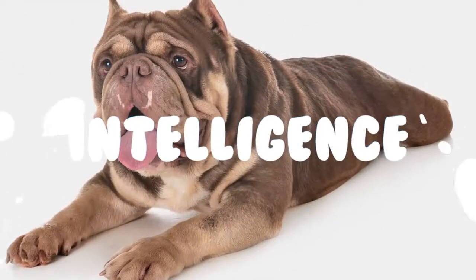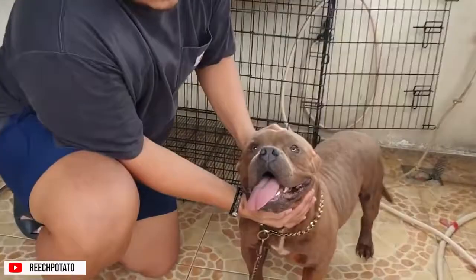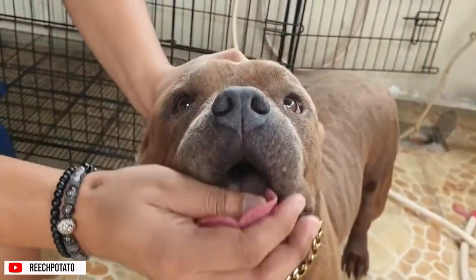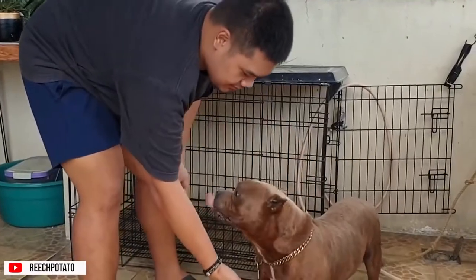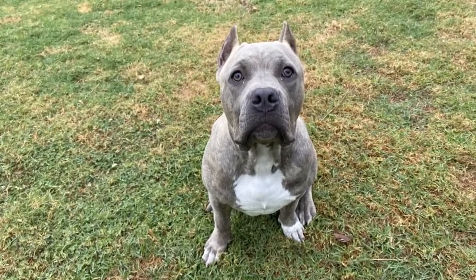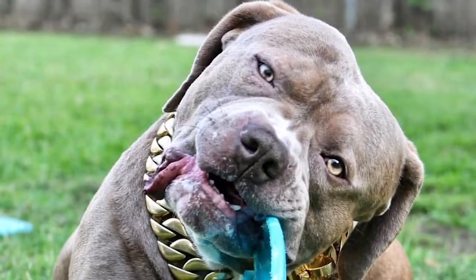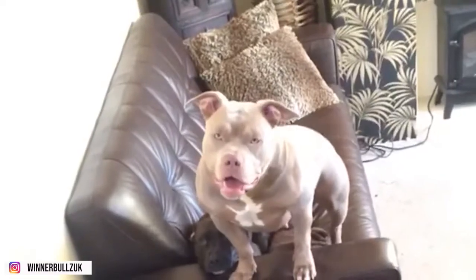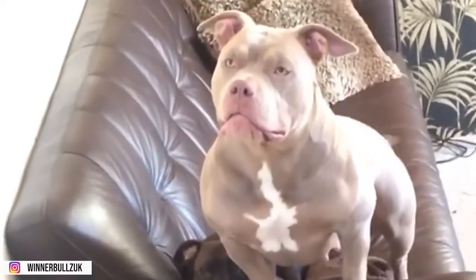Intelligence. American Bullies are smart dogs. Therefore, they need an experienced and consistent owner who will keep training fun and entertaining. This also means they need mental stimulation in order to not get bored. Boredom may lead to the development of destructive behaviors, which is especially concerning with these muscular, powerful dogs.